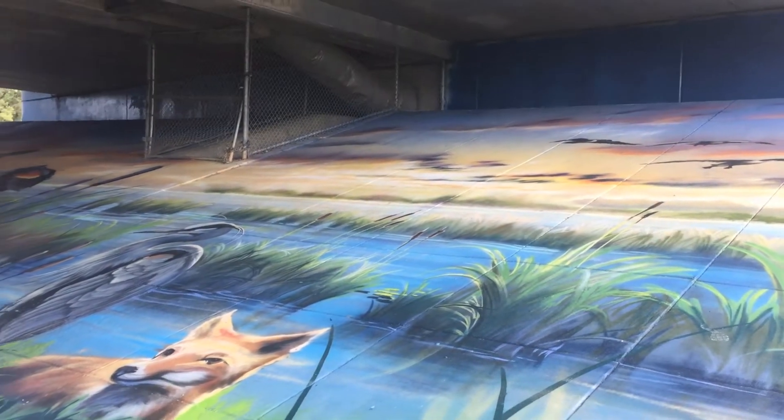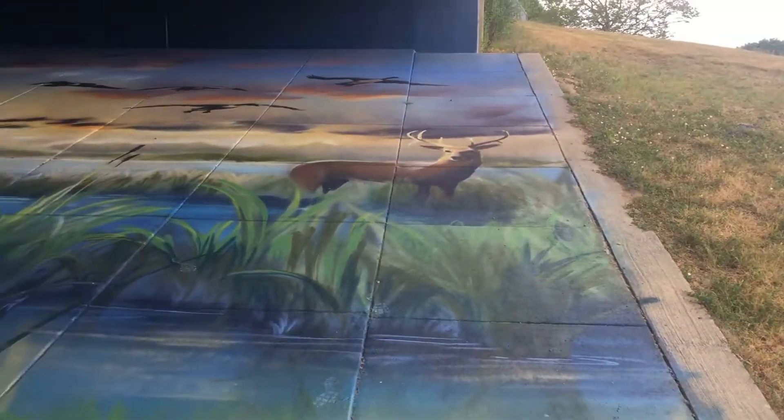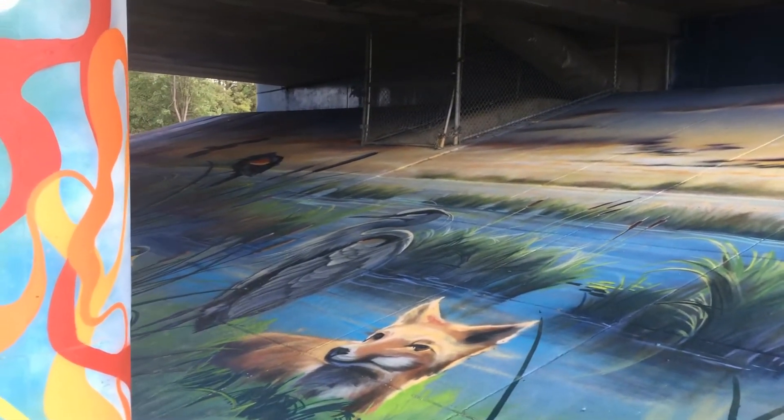I'm under the Court Street Bridge getting a picture of the mural. It's very hard to get to unless you're on the trail, but there's some really good artwork down here.